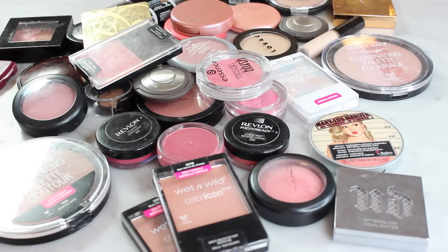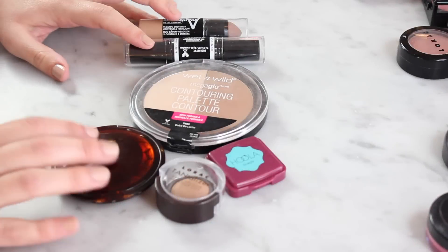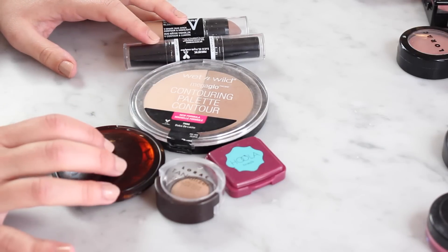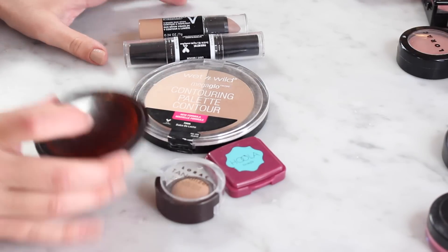I'll be interested to see how much we narrow that down. I think we should start with bronzers and contours. I think this is gonna be the smallest category today — I only have six items in here.